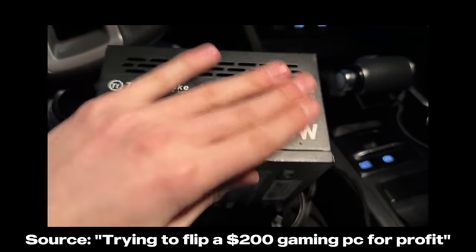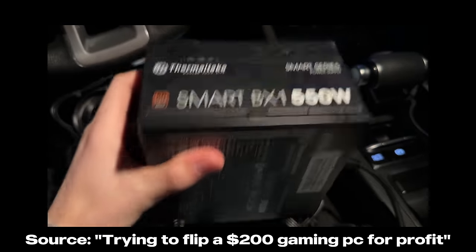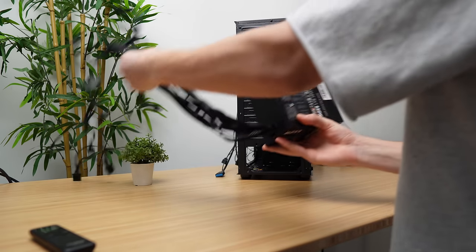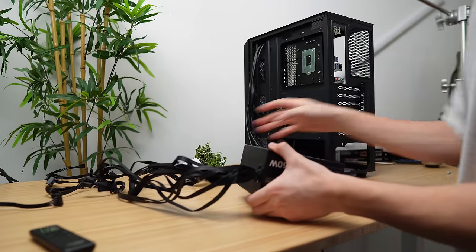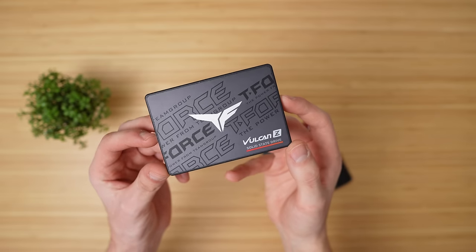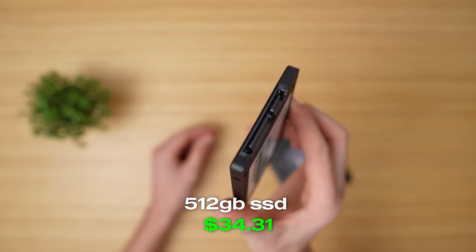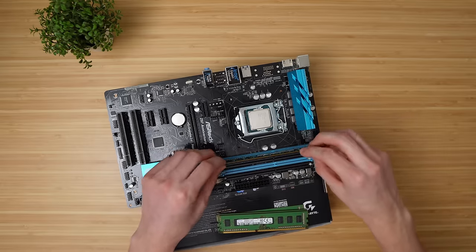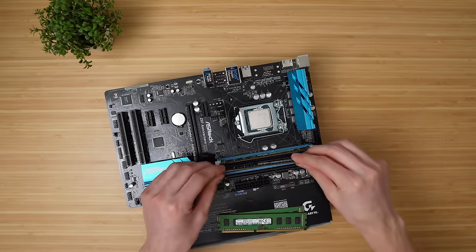To power the build I found a Thermaltake Smart BX1 500-watt 80 Plus Bronze unit for $25 on my local marketplace — it smelled like cigarettes but tested perfectly fine on a power supply tester. For storage I went with the Team Group Vulcan Z 512 gigabyte SATA SSD for $34.31 on Amazon. I also found a 16 gigabyte kit of DDR3 RAM for $10 on local marketplace — not color-matched anymore, but at that price I'd rather have 16 gigabytes.